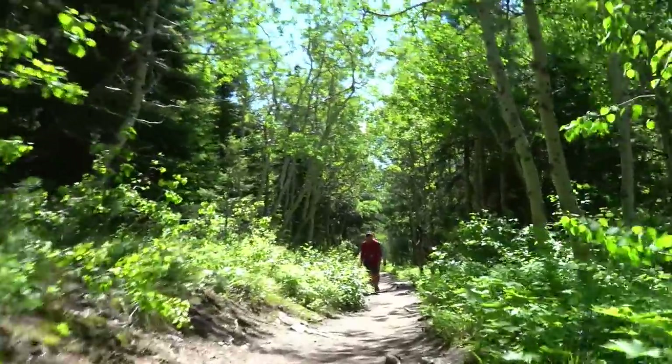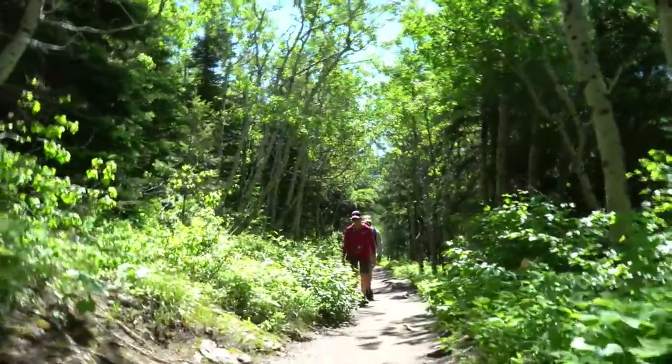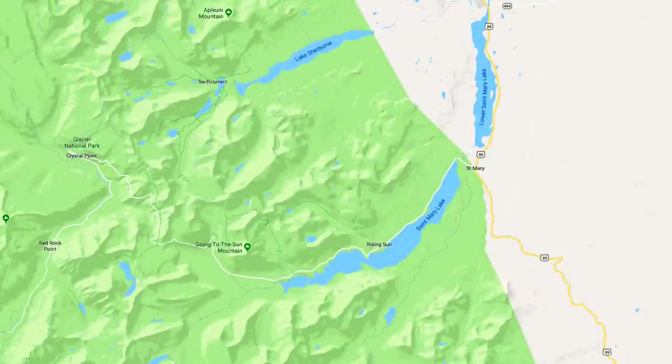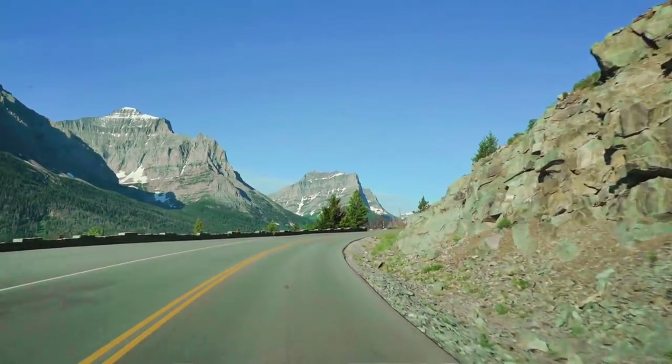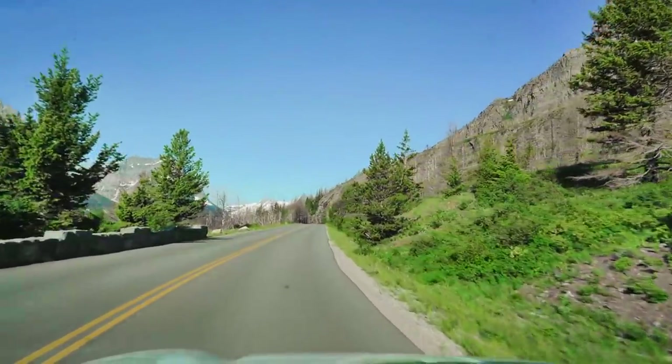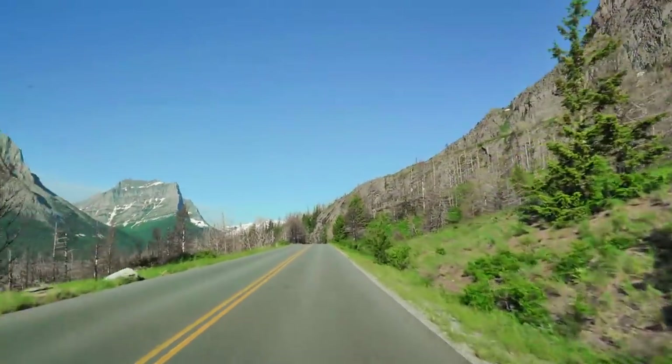My day complete, I hiked back to the trailhead. The next morning I headed for Going to the Sun Road. This is one of the most picturesque routes through any U.S. park and reaches 6,500 feet at the continental divide.